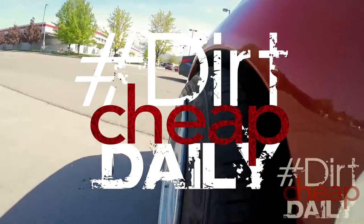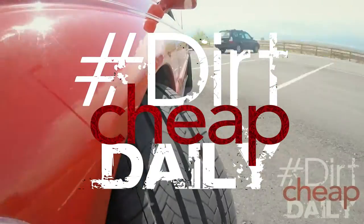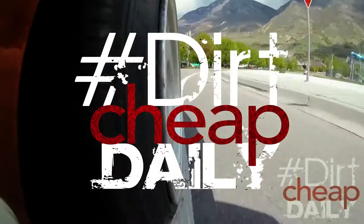Welcome to another episode of Dirty Daily. This is the final episode in the series where I paint the legacy. If you haven't yet, be sure to check out the other videos in the series.